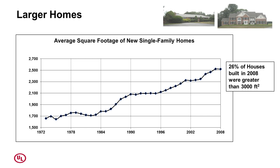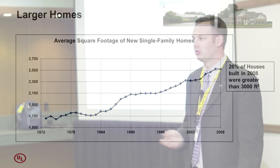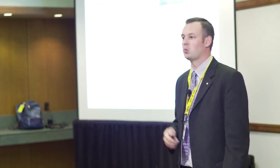Home size has increased from about 1,600 square feet to 2,600 square feet over the last 40 years. Has your department's staffing increased because the hazard is increasing? More than a quarter of houses built in 2008 were greater than 3,000 square feet. Have you changed the complement of firefighters responding to those incidents? In many cases, probably not.